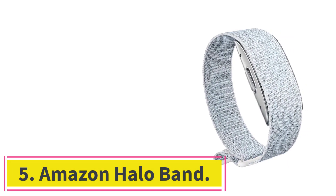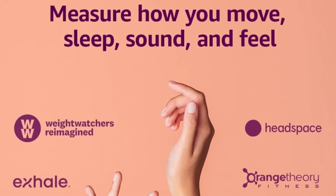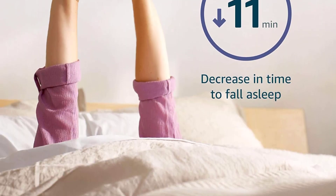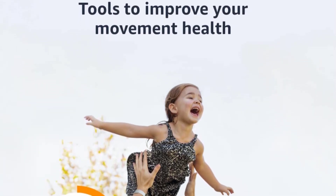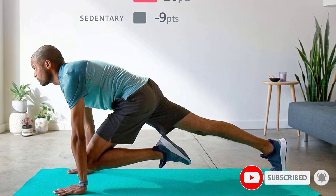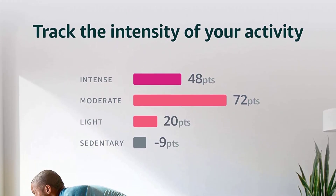Number 5: the Amazon Halo Band. Personal training apps and class memberships are helpful but can get expensive. The Amazon Halo Band not only tracks fitness metrics but offers a subscription to countless programs and classes. This unique screenless device comes with a Halo subscription to track your progress, which is free for the first six months and then is $3.99 each month after that. It includes on-demand instructional videos from Orange Theory, Adaptive, Sweat, and Meditation classes from Headspace.